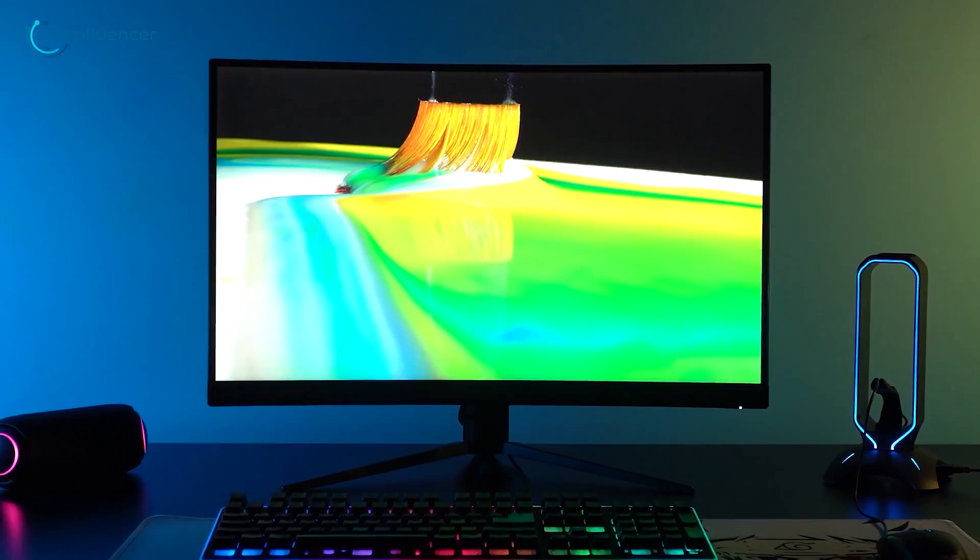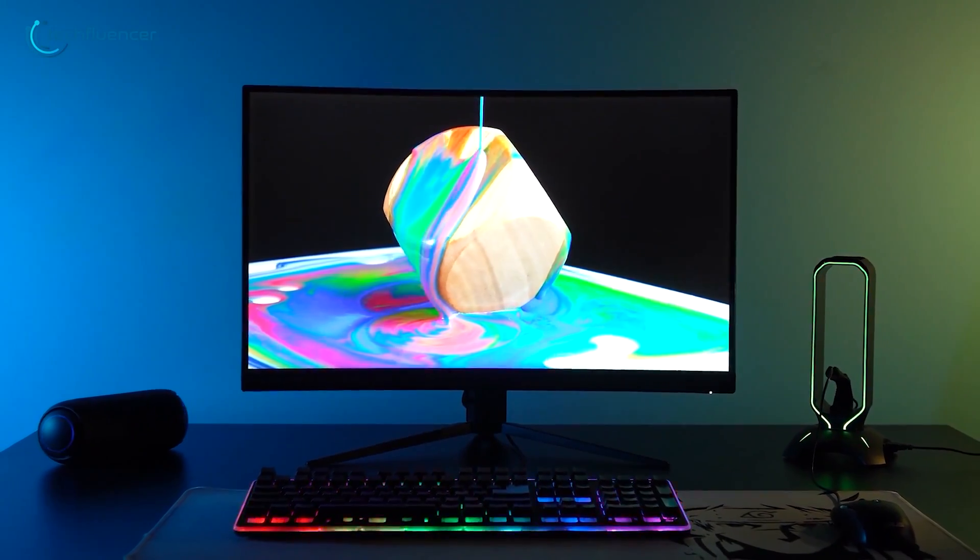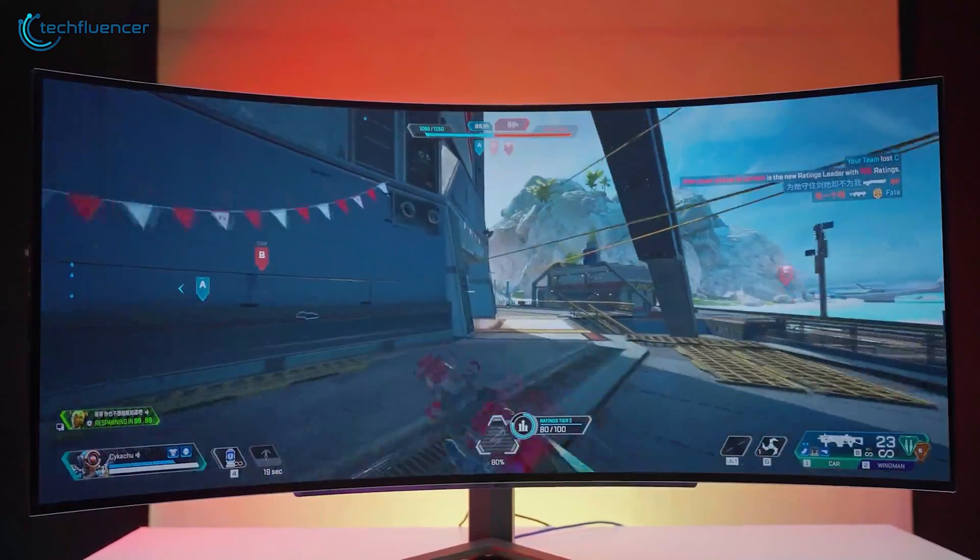In our video today, we'll help you make that decision and try to explain the difference between 144Hz and 240Hz screens.